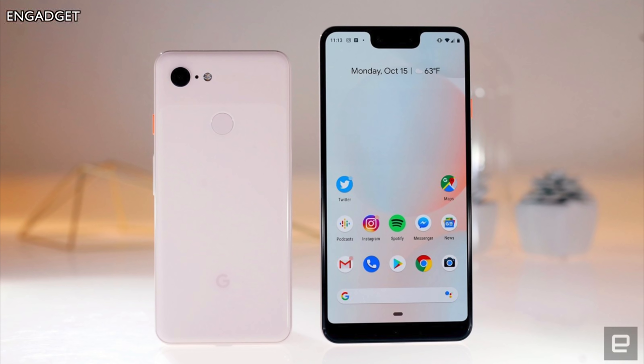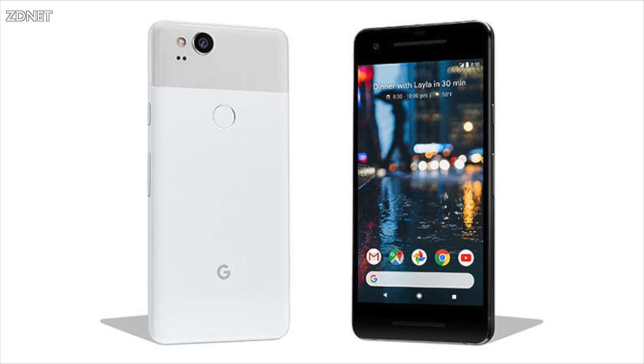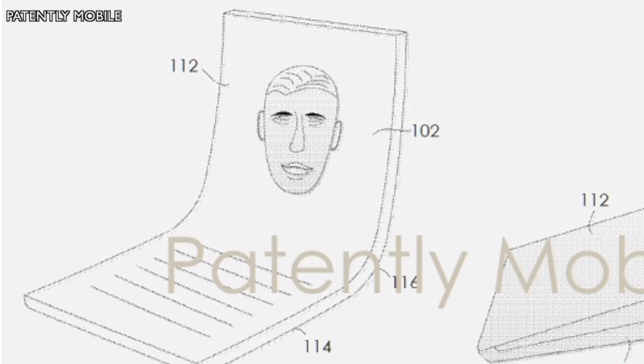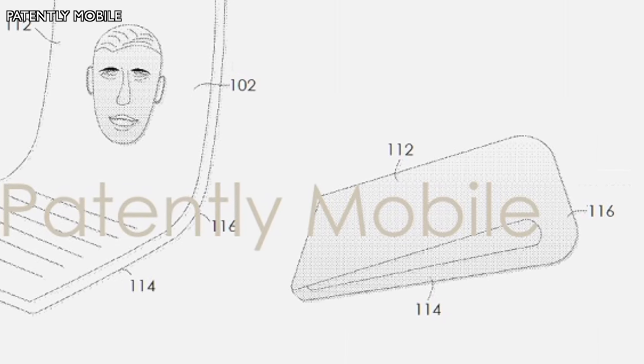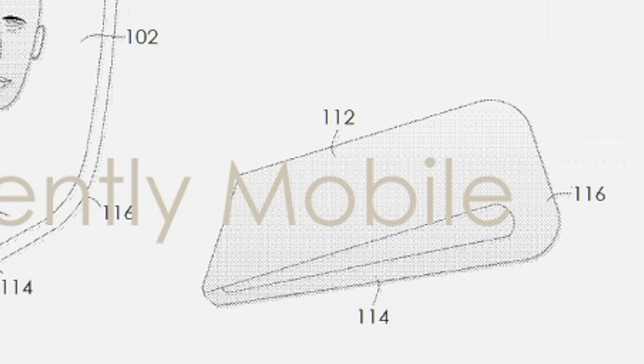One thing to note is that Google doesn't actually produce their own displays — the Pixel 3's display was produced by Foxconn, and the Pixel 2 was produced in a joint effort between HTC and LG. So if Google does produce a foldable device, they'll likely outsource this patent to whoever is producing the panel. Looking at the patent images, the first one shows a laptop-like fold where you can position the screen in any position and it'll stay rigid.